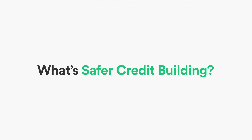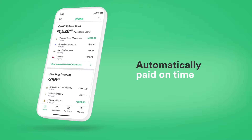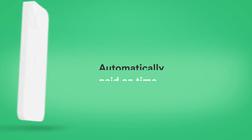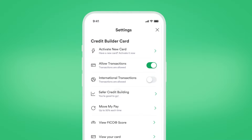If you choose to turn on the Safer Credit Building feature, your outstanding balance will be automatically paid on time every month with the money you set aside. This way, you always pay on time — one crucial aspect of building credit. You can turn this feature on in your settings.